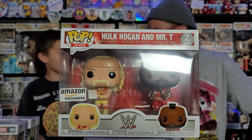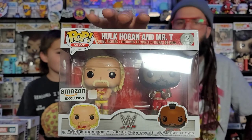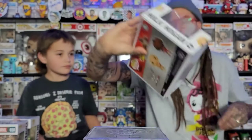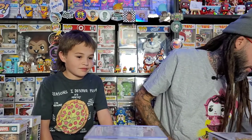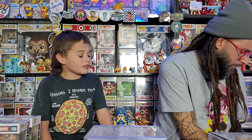I don't know a lot about Mr. T — I've just heard of him. There are other pops of him from The A-Team. Remember he came with the van? The pop ride with the van? This one's cool too.